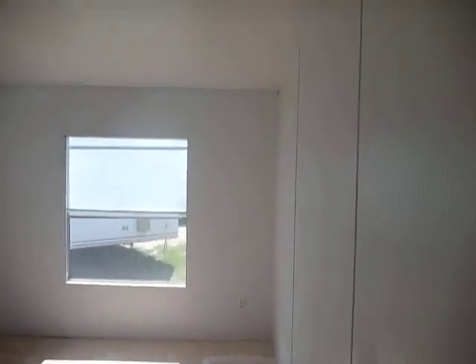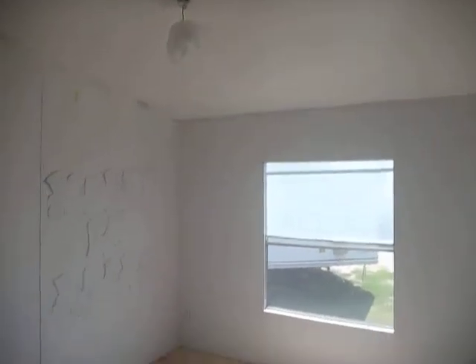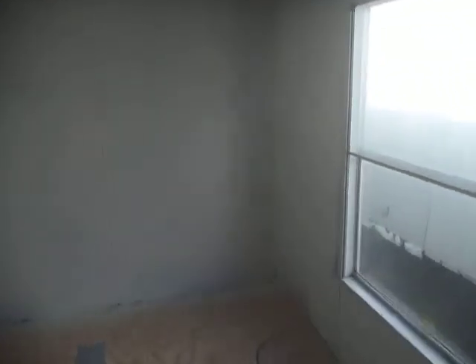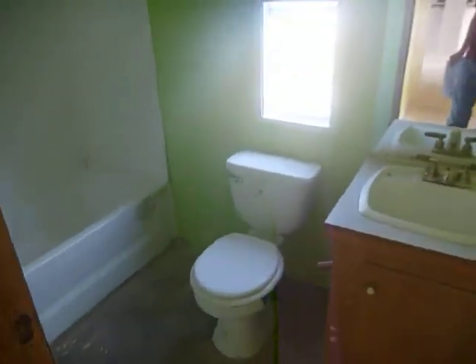Bedroom two. Bedroom three. Luxury vinyl floors. There's a bathroom here for the three bedrooms.